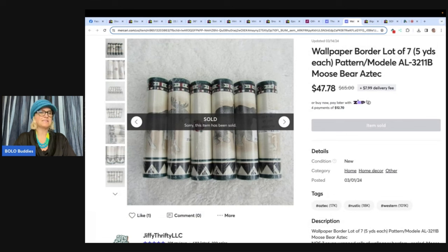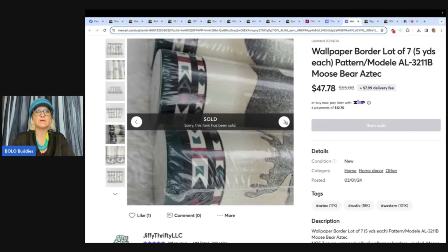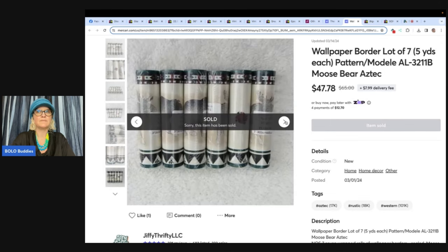The next item is this wallpaper border — a lot of seven, five yards each pattern, with the pattern number: Moose Bear Aztec. This sold on Mercari. Purchased at the Goodwill in Ohio when these all had half-price colored stickers on them. Paid $5.97 for all of them and sold for $47.78, buyer paid shipping. These were purchased in September 2023, so they did take a while to sell. Listed on Mercari, Poshmark, eBay, and Depop. Thanks, Courtney.